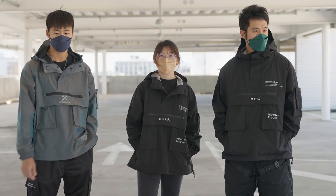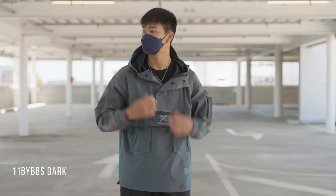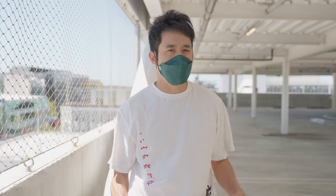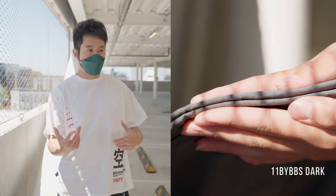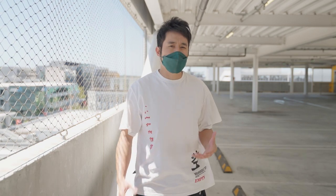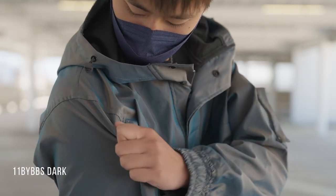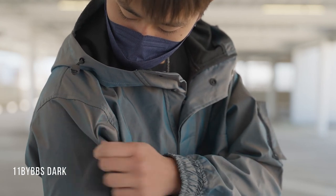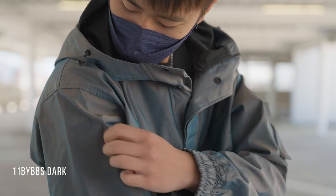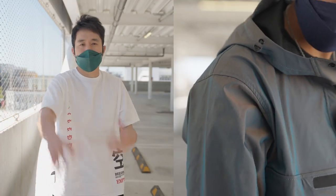Out of all three hoodies, 11 by BBS Dark is the one that feels like it's a thick hoodie. They've used a higher grade material, so it feels like a thick material and it's really comfortable — if you physically touched it, you would feel that this material is of a higher grade. The material also traps heat inside in a comfortable way, not like a yellow raincoat where it gets all stuffy and sticky inside.